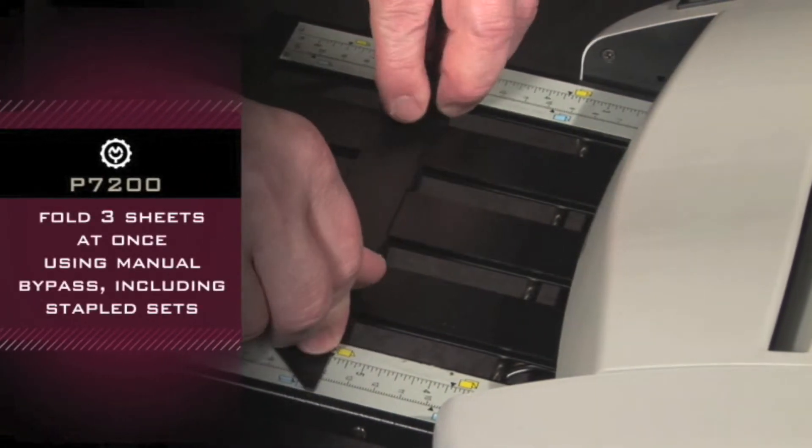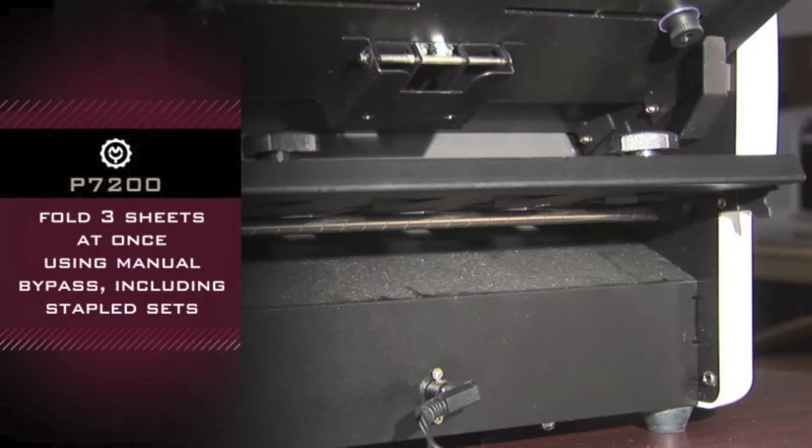The machine can fold three sheets at once using manual bypass, including stapled sets.